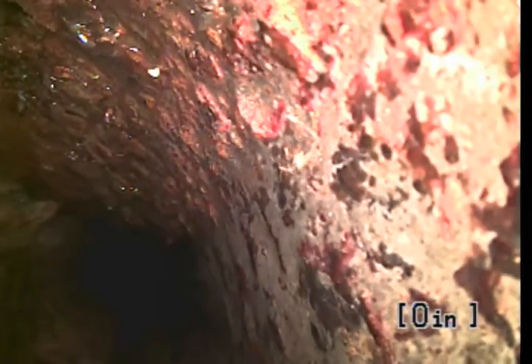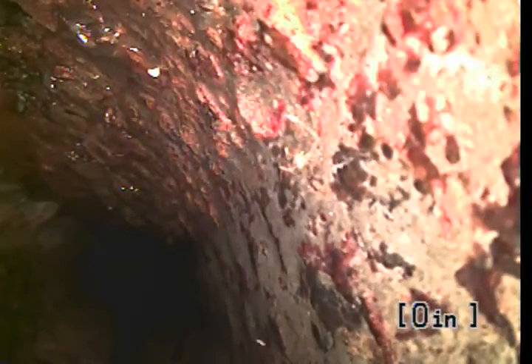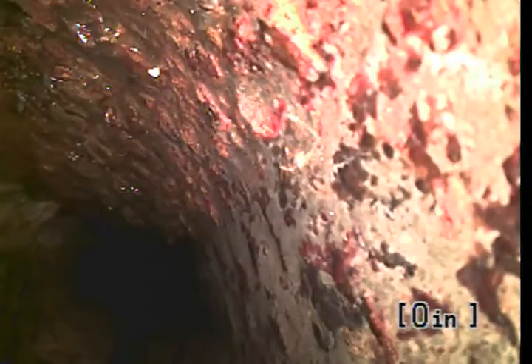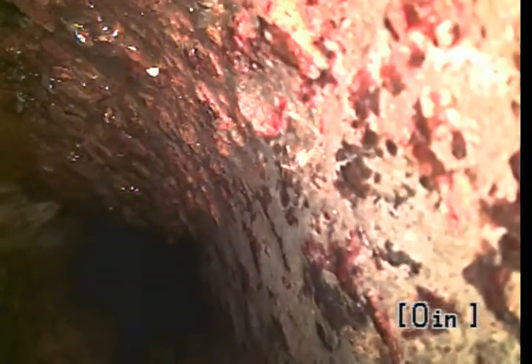This is Chris Perry with Accurate Building Inspections. We're doing a sewer line inspection at 3332 North Lombard Street in Portland. We're doing the east building — the orthodontist and the dentist building. We're going through a clean out right at the front walk.